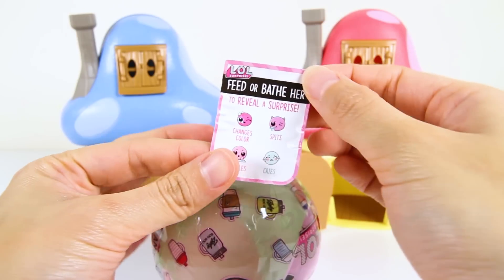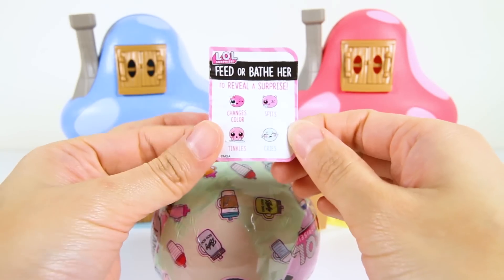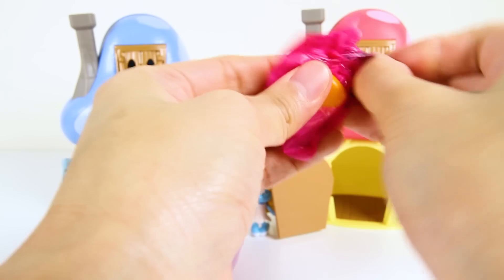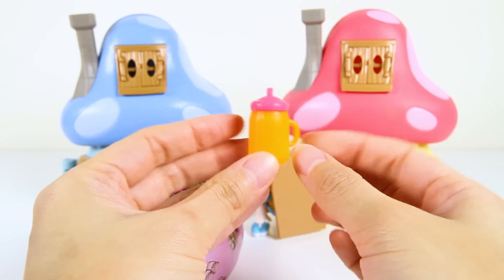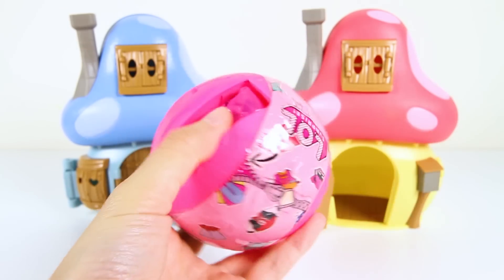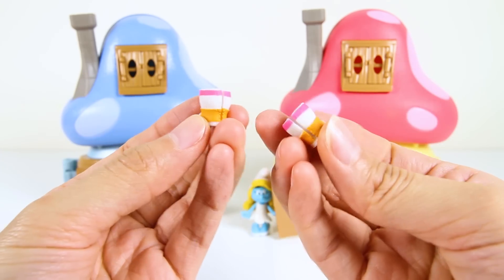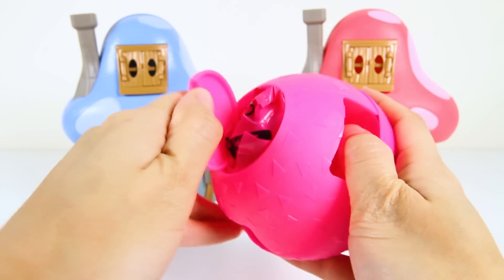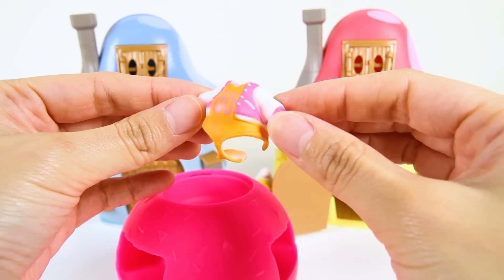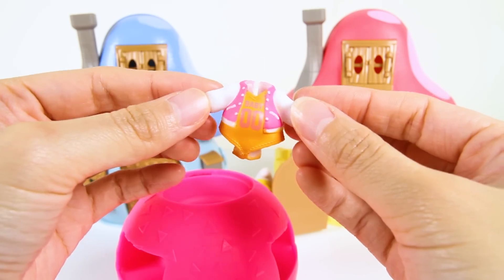Hmm, I wonder what that means! Maybe the next layer will give us another hint! Nice — here is a sticker that shows if the baby changes color, spits, tinkles or cries! Let's see what's inside the third layer! Wow, we got a little milk bottle — it's orange and pink! We will use this bottle to feed our baby later! Let's unwrap the next layer! It's a pair of baby boots — they are pink, white and orange! So adorable! And we have one more surprise on top of this ball! Let's open it! Awesome — we got the baby's outfit! It's an orange shirt with a white and pink jacket — the color matches the shoes!